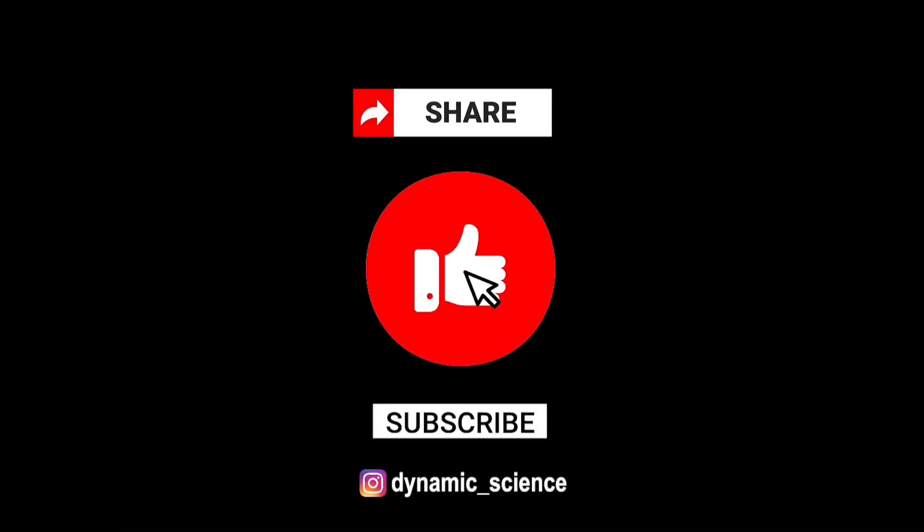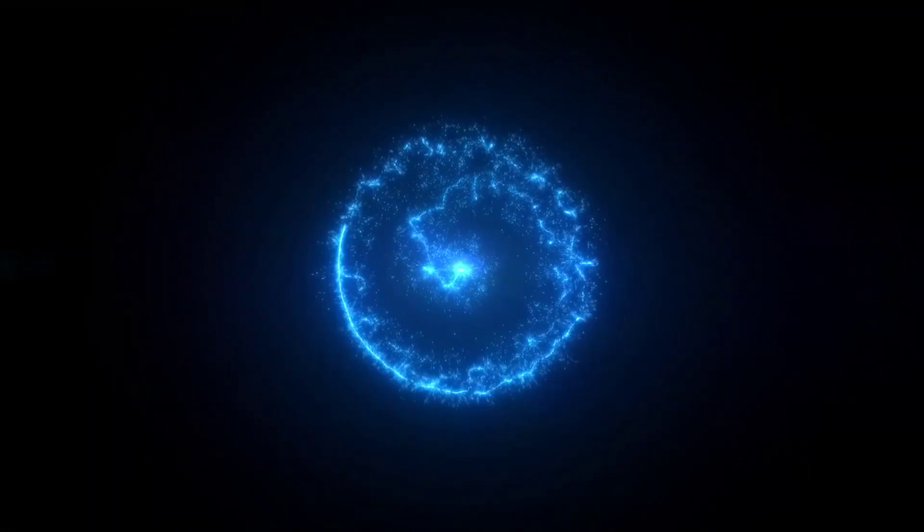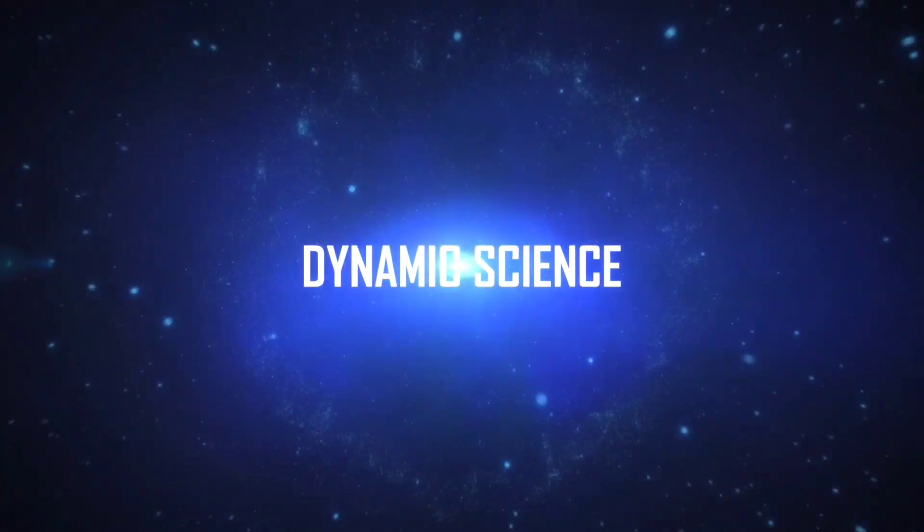Don't forget to like, share, and subscribe to our channel for your weekly dose of dynamic science. Thanks.